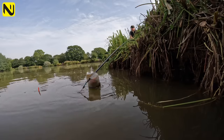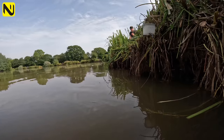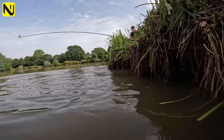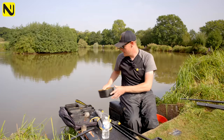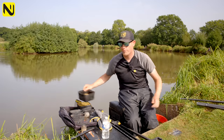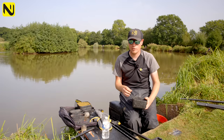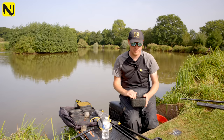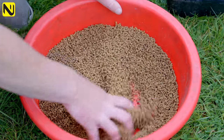I use the groundbait for actually attracting the fish — this is the important bit. I'm going to feed up to two or three kilos of this. This is the attractor; this is what actually brings the fish into the peg. My actual feed bait is what the fish are going to be eating on the bottom. The groundbait gets washed everywhere, but it's mainly the attractor that brings these carp in.